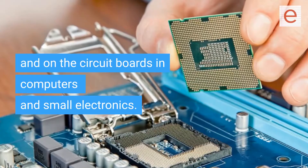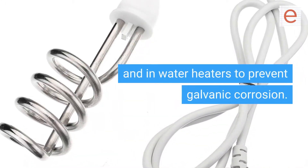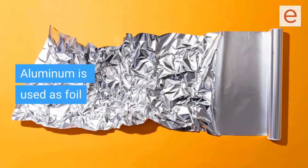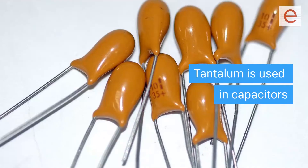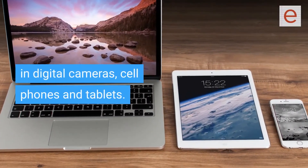Zinc is used as a coating on nails and screws and in water heaters to prevent galvanic corrosion. Americium is used in smoke detectors. Aluminum is used as foil and for beverage cans; some outdoor furniture is made of cast aluminum because it's corrosion resistant. Tantalum is used in capacitors in digital cameras, cell phones, and tablets.